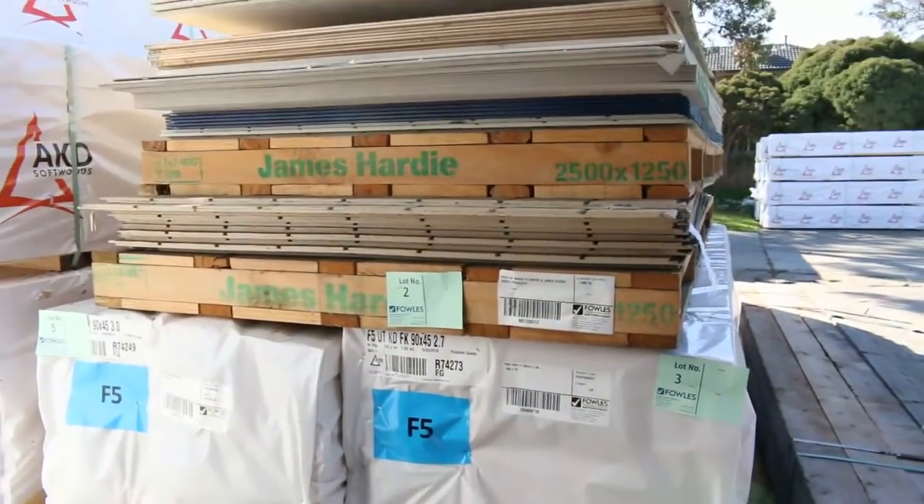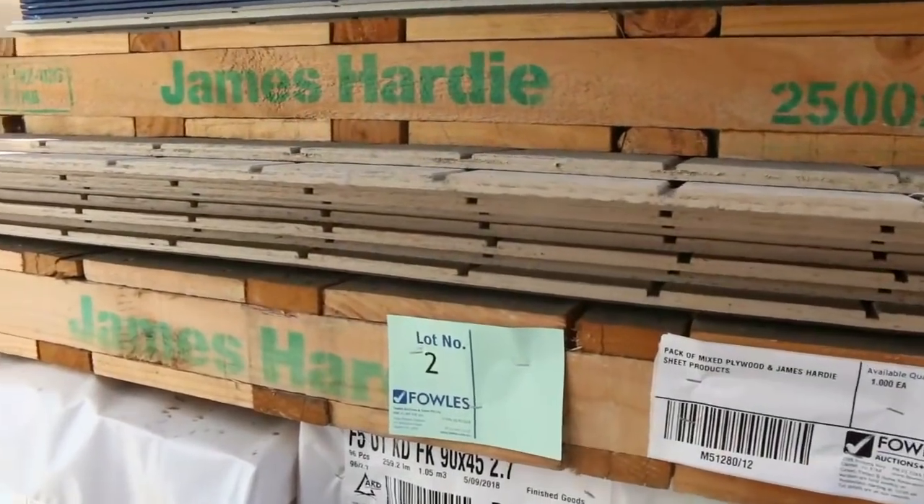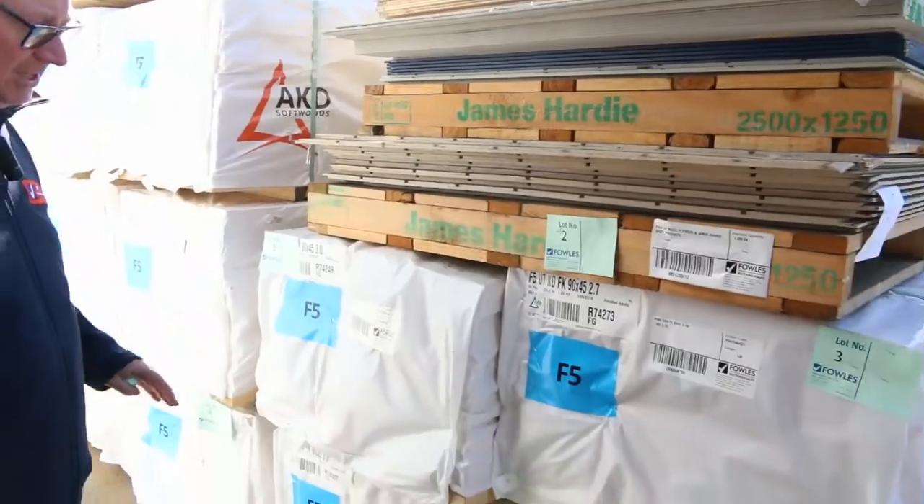Lot number two is a pack of plywood and James Hardy sheet products. That'll also go to the highest bidder. Some really nice stuff up early, so make sure you're here right from the start.